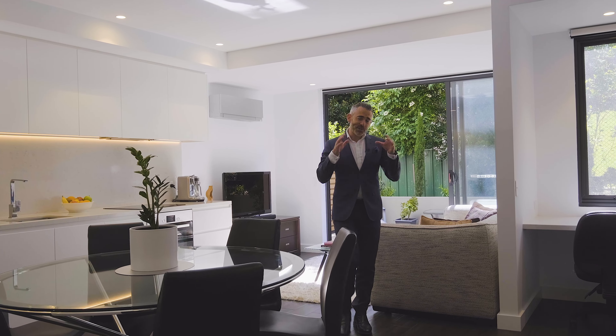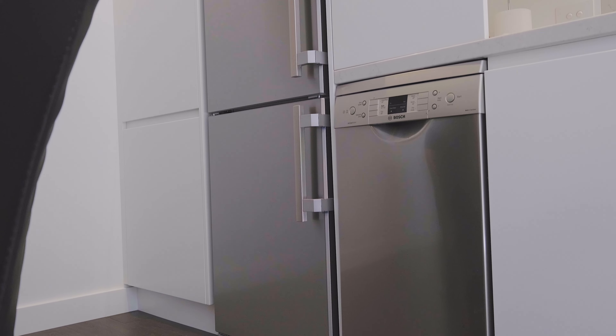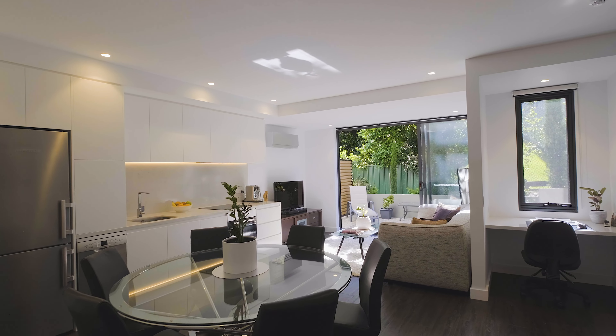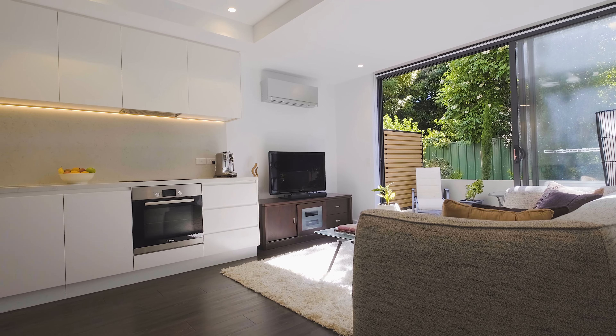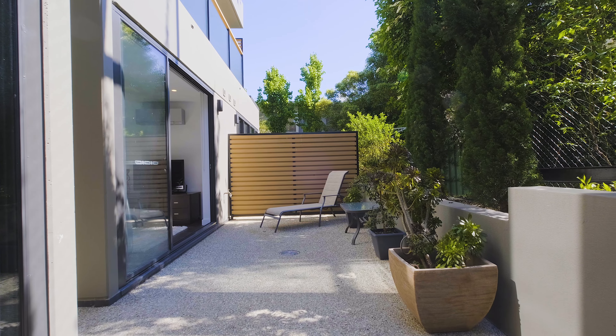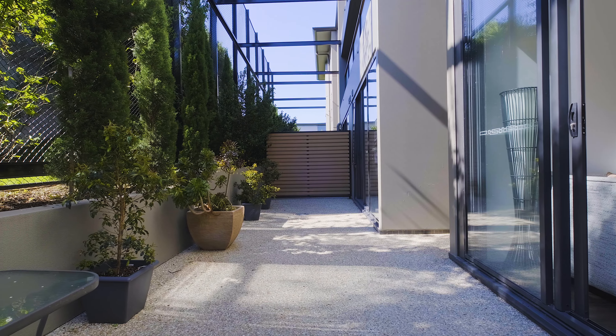Everywhere you look you notice the perfect combination of clever design and contemporary styling. The floorplan is surprisingly spacious with plenty of room for dining and lounging, and an easy flow out onto this fantastic outdoor entertaining space which enjoys plenty of sun and helps to extend the living space.